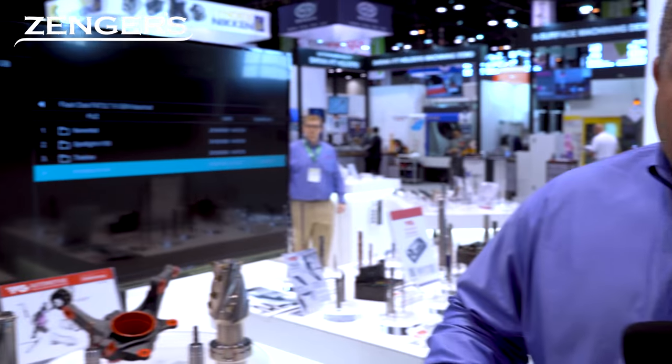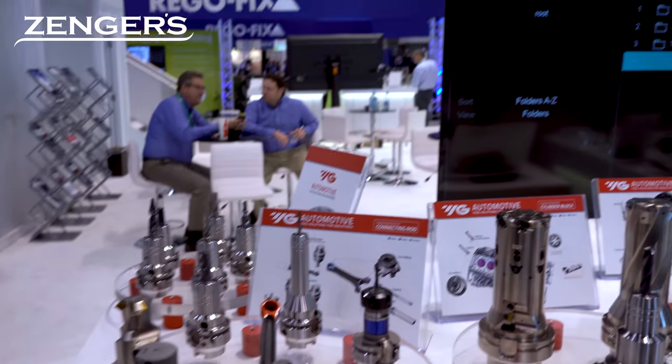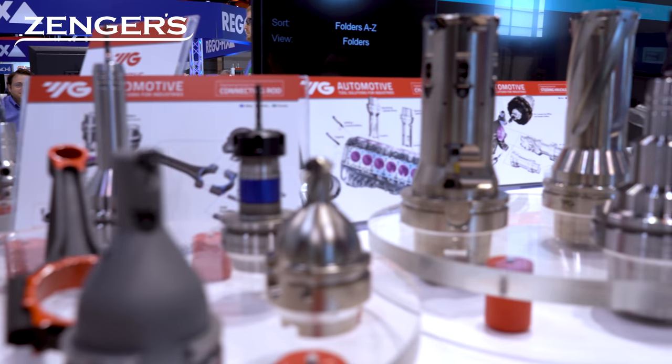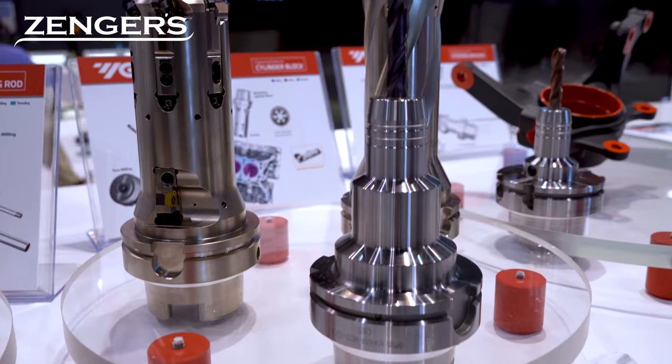One of the things is YG-1 has started to evolve. We've evolved from just making standard products into specials. Our customers have really pushed us in that direction to help them solve the problem with high-cost specials.